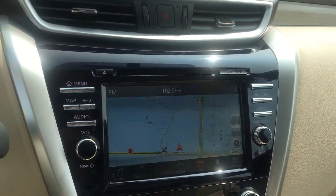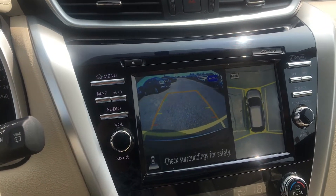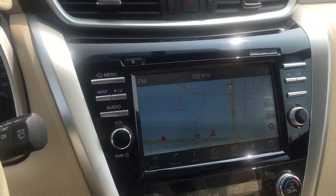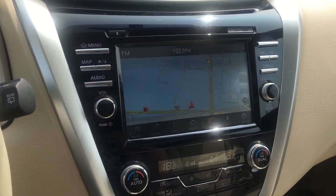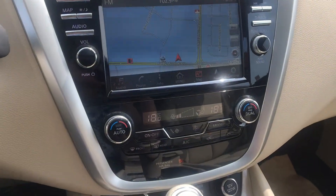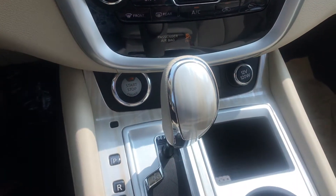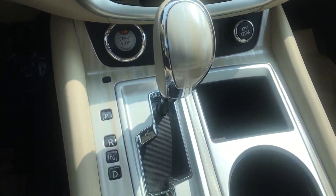We've got navigation with an all-around view where you can look at it in forward or reverse. You've got all of your Sirius XM, navigation, dual climate control, and remote start with intelligent climate control as well.